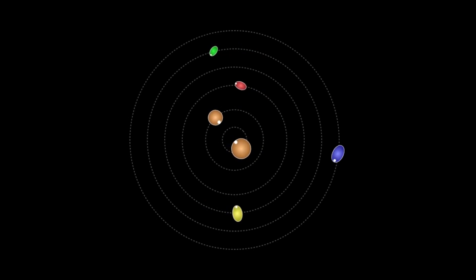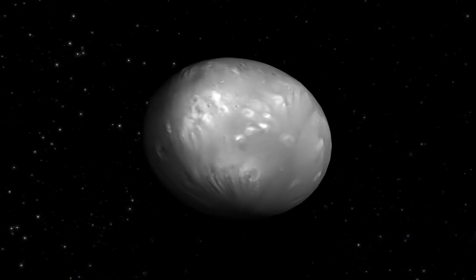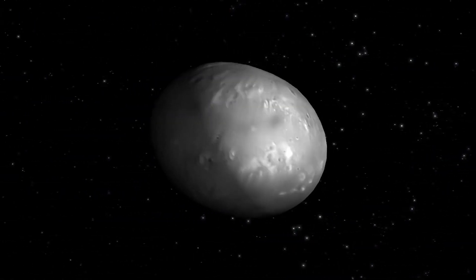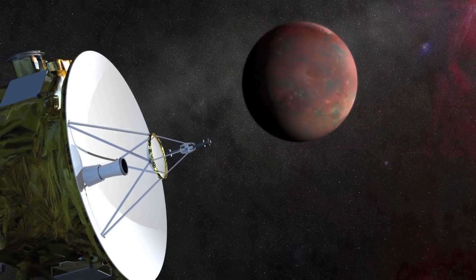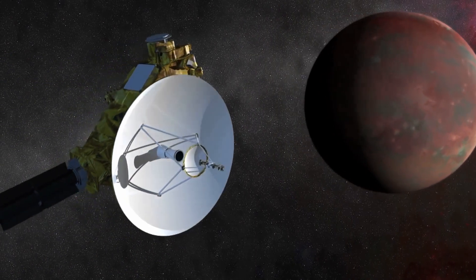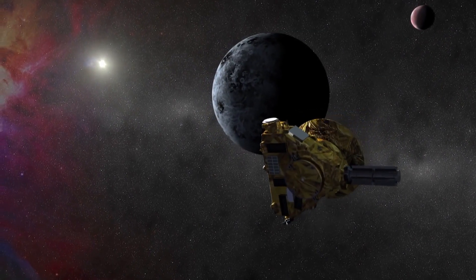Good news, interstellar futurists! Pluto has four of its own rocky moons that could be perfect depots when we start shuttling towards the Kuiper Belt. New Horizons is already trailblazing that route. Next stop, Kuiper Belt Object 2014 MU69. Go, little probe, go!